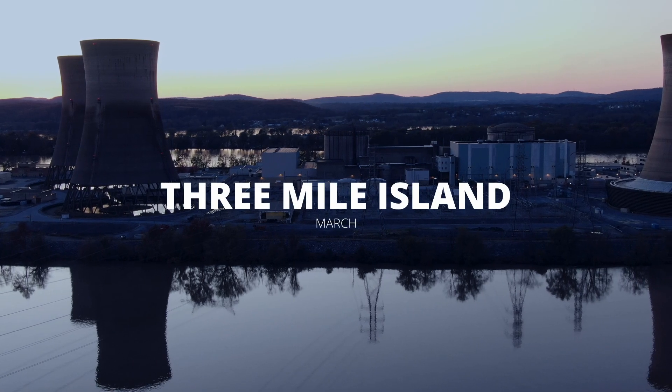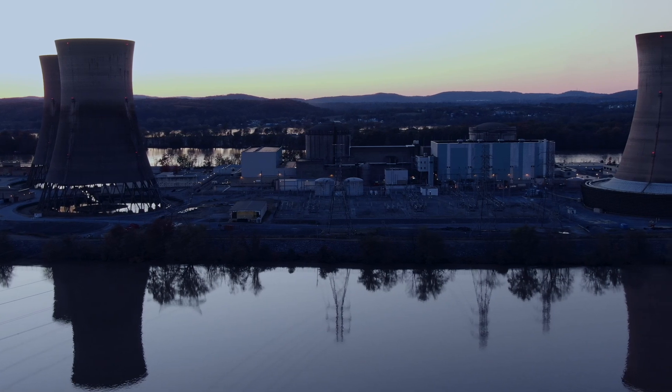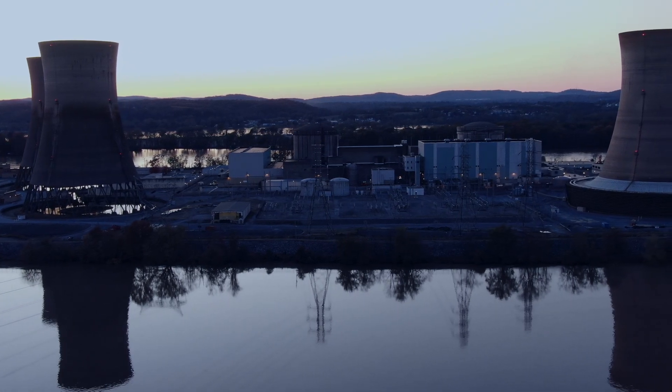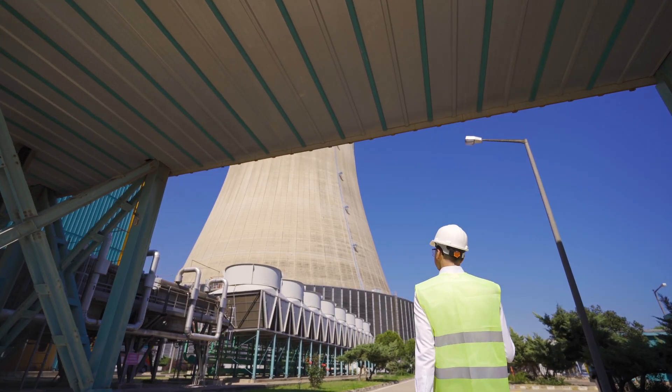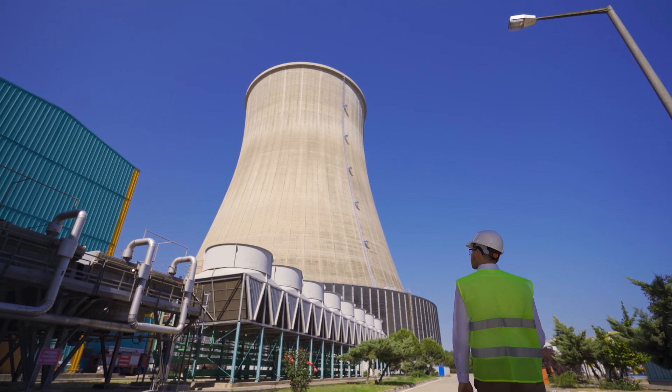Three Mile Island, March 28, 1979. At 4 AM, a partial meltdown of a nuclear reactor near Middletown, Pennsylvania occurred. The accident upended the industry in the US and brought about essential changes to the industry considering safety and regulations. Safety is essential, but sadly some of the industry has moved abroad to places like Russia and Kazakhstan where safety is not a priority.